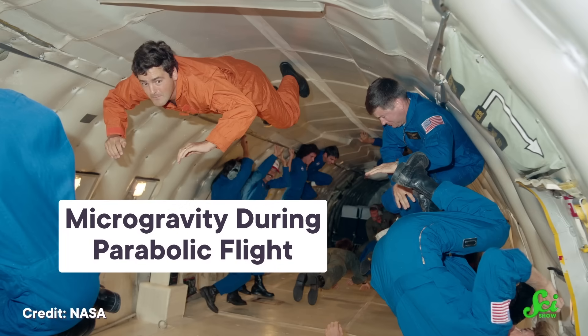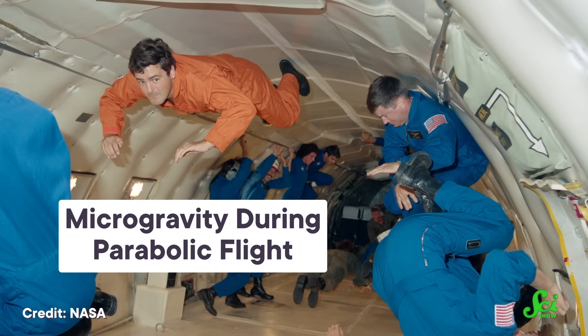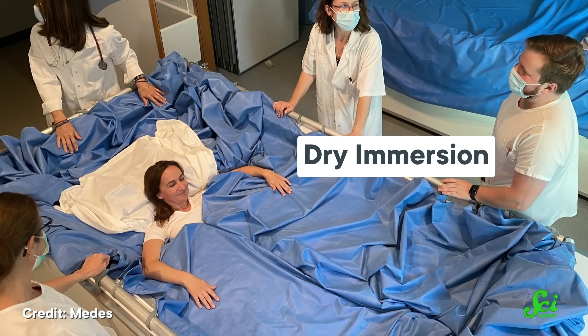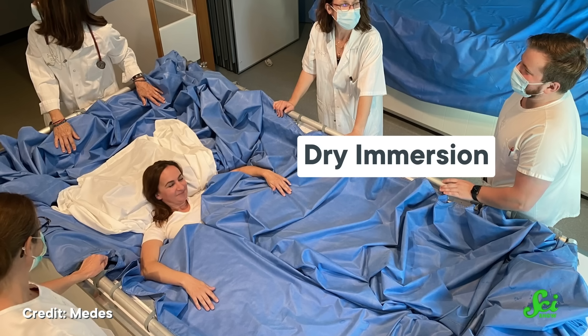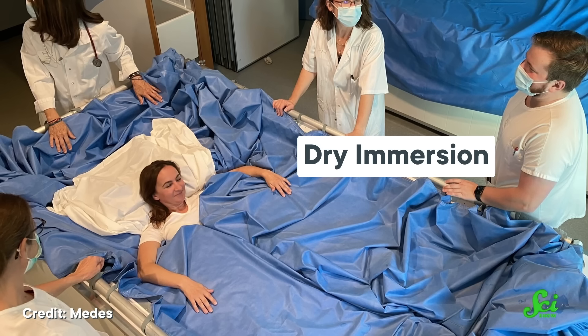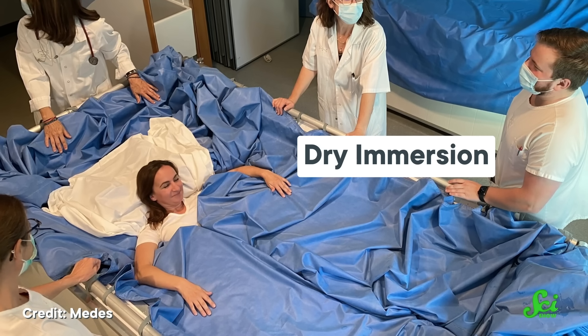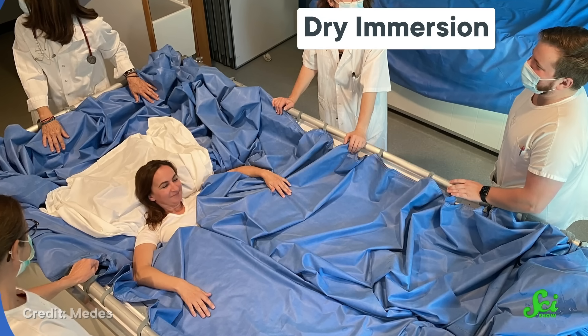One option is parabolic flights with airplanes, which let passengers experience real microgravity, but only for roughly 20 seconds at a time. Another is dry immersion, which simulates microgravity by submerging subjects in a water tank covered with stretchy waterproof fabric — basically the science version of a waterbed, except you might have to stay in it for weeks. Some researchers are even putting donated human eyeballs directly into a device that mimics the conditions of space to see what happens.